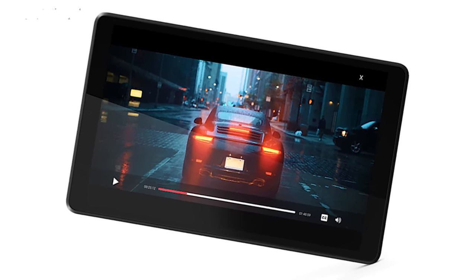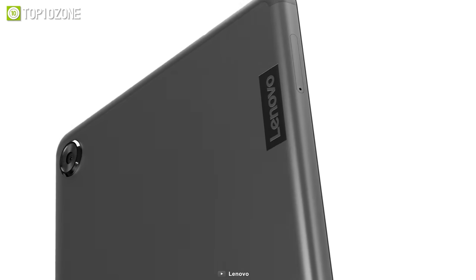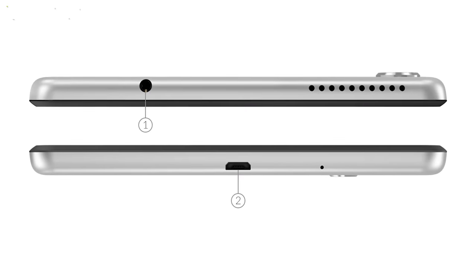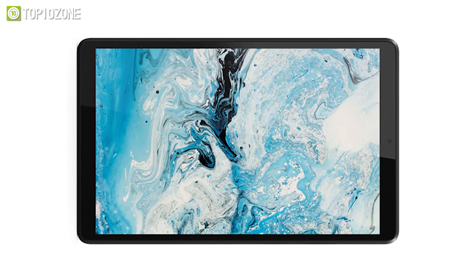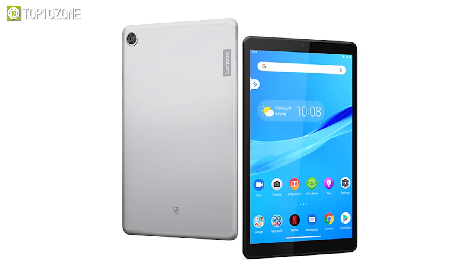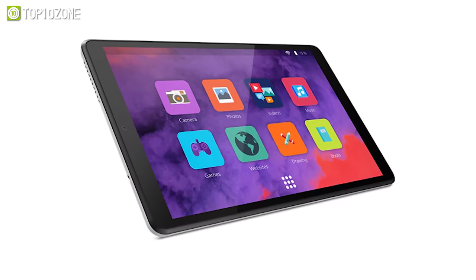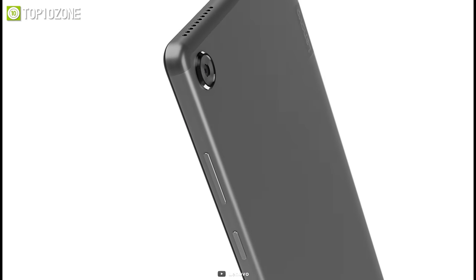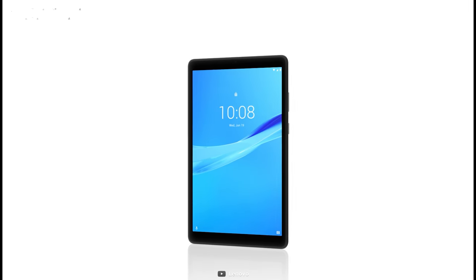The Lenovo Tab M8 features a stunning 4K display that brings a crisper and brighter image. Its metal back cover and rounded edges feel comfortable in hand. In terms of connectivity, it has Bluetooth 5 and Wi-Fi 802.11. The large 5000 milliamp-hour battery ensures uninterrupted use, offering up to 18 hours of backup. Overall, the Lenovo Tab M8 is a great budget-oriented tablet that won't cost you an arm and a leg.